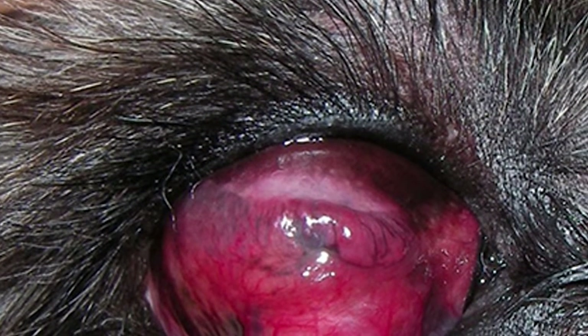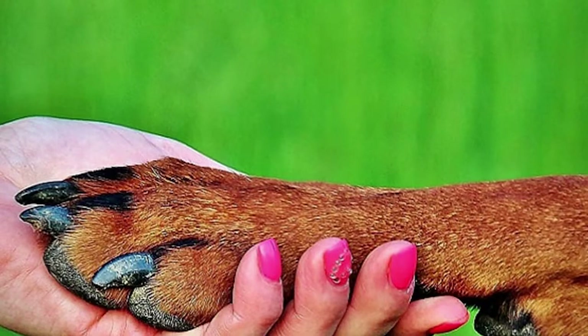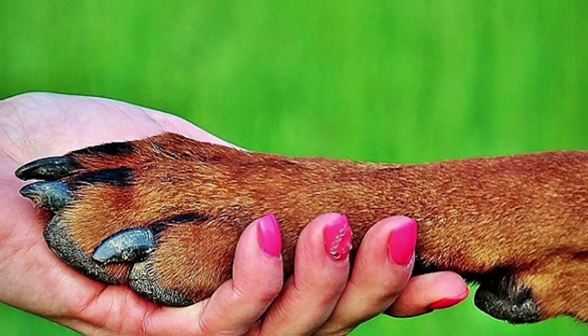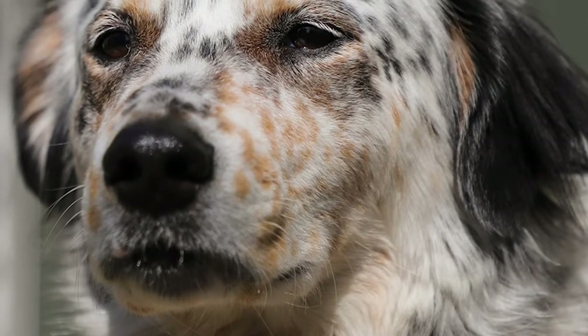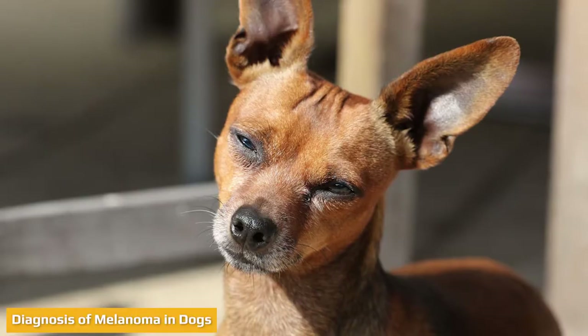Highly invasive malignant melanoma can arise anywhere but more often occurs in the mouth, on the lips, and in the toenail beds. Treatment depends on the progression of the disease; surgery, chemotherapy, and radiation are strongly suggested to improve the chance of survival. The canine melanoma vaccine has also been shown to be effective as an additional systematic treatment.